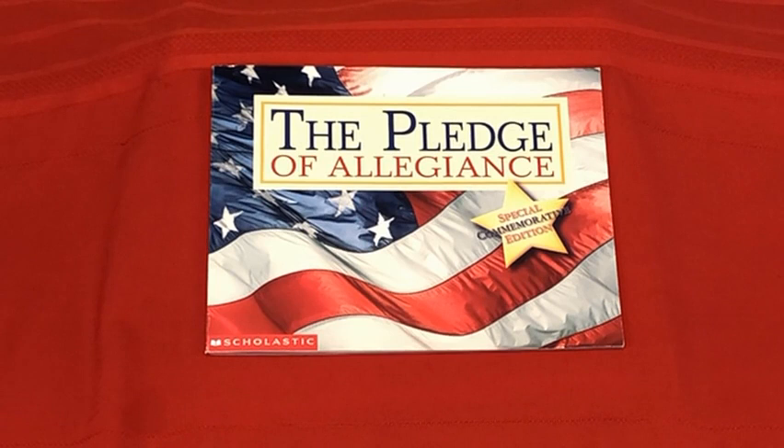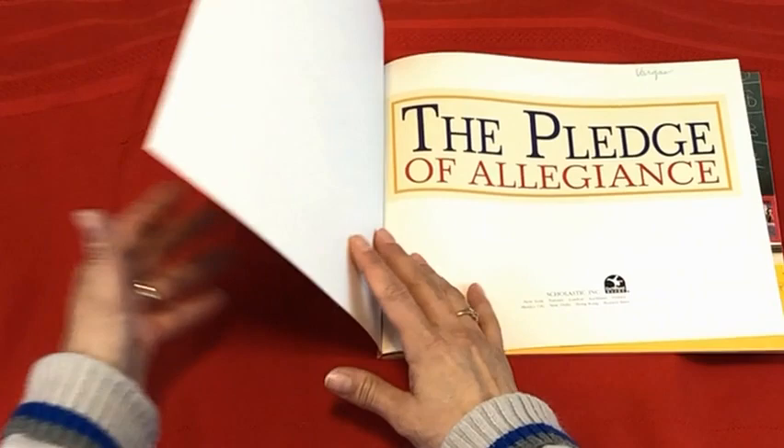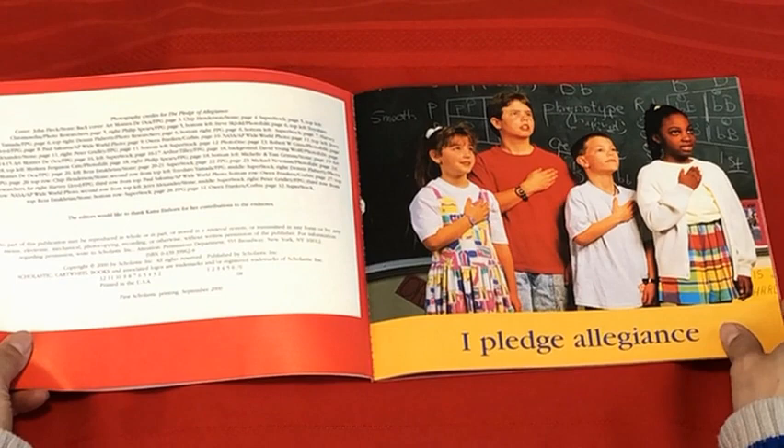Hello and welcome back to Storytime with Anne-Marie. Today's book, The Pledge of Allegiance, is a special commemorative edition and I'm excited to share it with you. Did you know that the flag has a nickname? Yep, it's called Old Glory. And here we go.